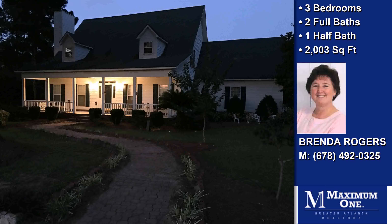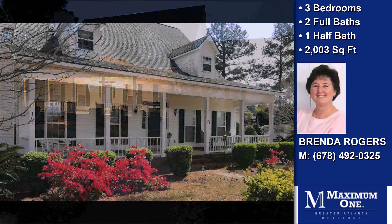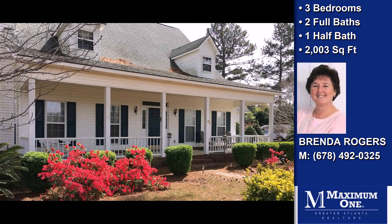This property is a well-maintained three-bedroom, two full baths, and one-half bath Cape Cod.